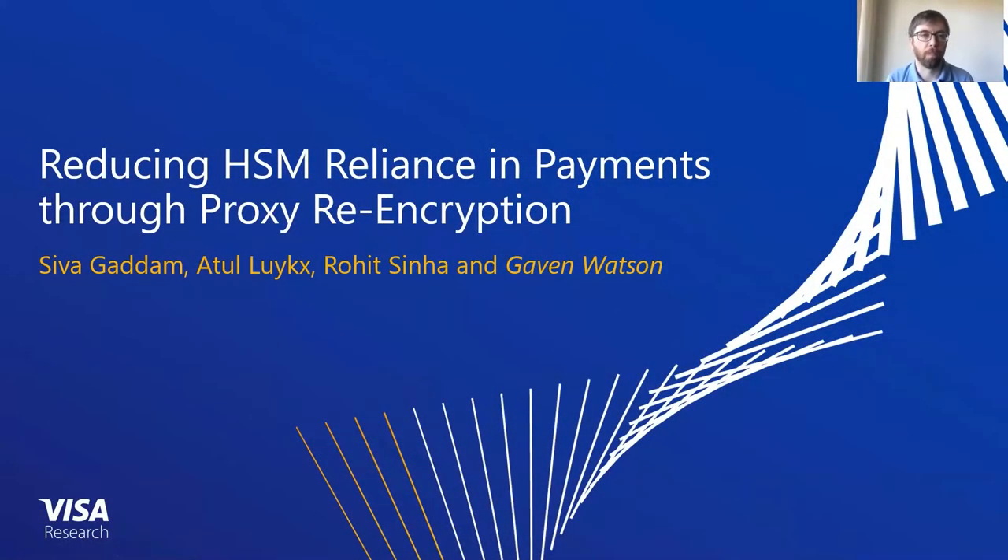Hello, I'm Gavin Watson. Here I will talk about reducing HSM reliance in payments through proxy re-encryption. This is joint work with Siva Gadam, Atul Lux, and Rohit Sinha.